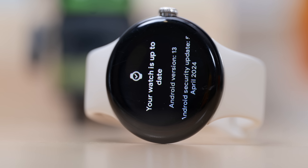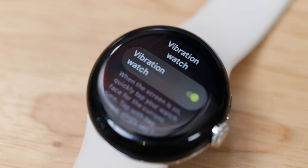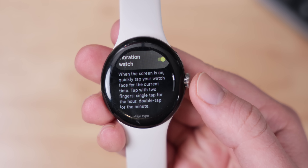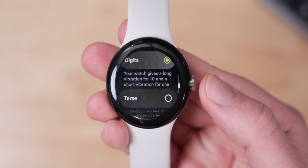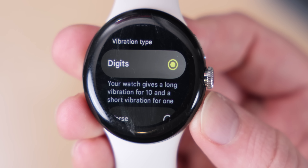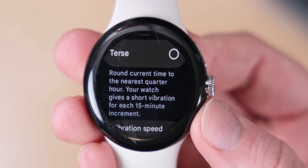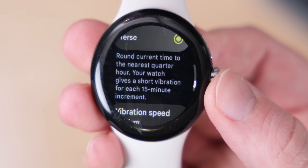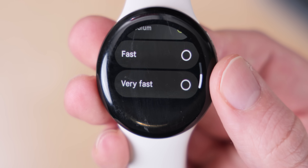The Pixel Watch has also been given some nice new features. A new feature called Vibration Watch lets you feel the current time on your wrist using vibrations. A single tap gives you the hour, while a double tap gives you the minutes in vibration. There are two vibration types: 'Digits,' where your watch gives a long vibration for 10 and a short vibration for one, and 'Terse,' which rounds the current time to the nearest quarter hour with a short vibration for each 15-minute increment. Vibration speed options include very slow, medium (the default), fast, and very fast.